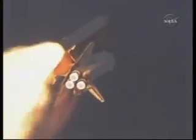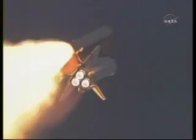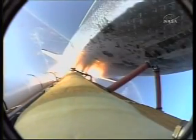30 seconds into the flight, the three liquid fuel main engines will soon throttle back to 72% of rated performance in the bucket to reduce the stress on the shuttle as it breaks through the sound barrier.